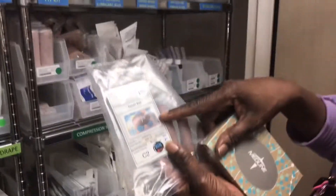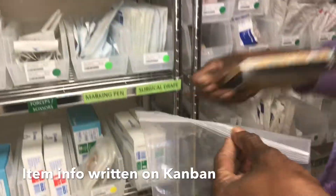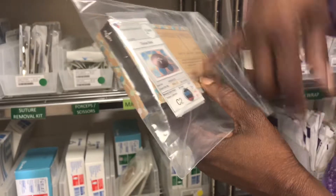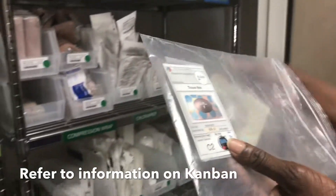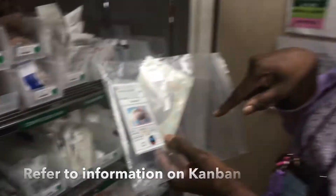The Kanban tells me the item number. So here are our tissues — we're going to replenish this one. The replenishing quantity: the Kanban signal tells us one box in and two out. And if you're not sure about what the item is, there's always a picture on the box. You can refer to the picture on the Kanban.